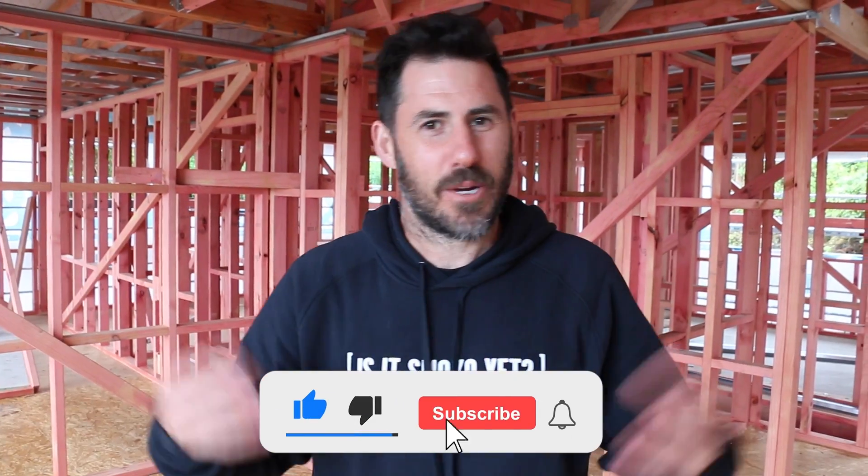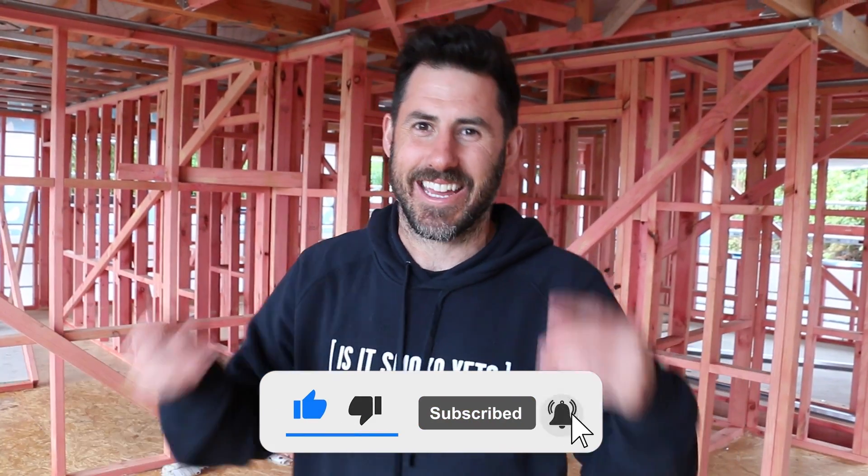It's one of those occasions where you don't want to raise the roof. Speaking of raising — have you clicked subscribe? I want to raise my subs to 10k and you can help.